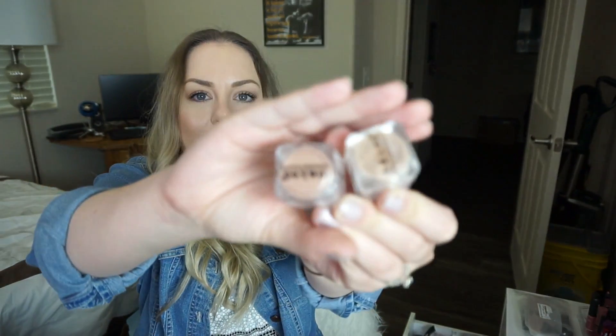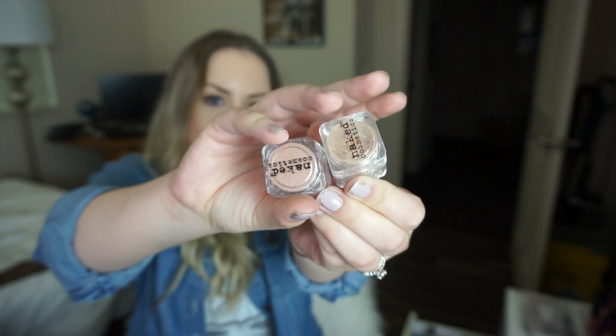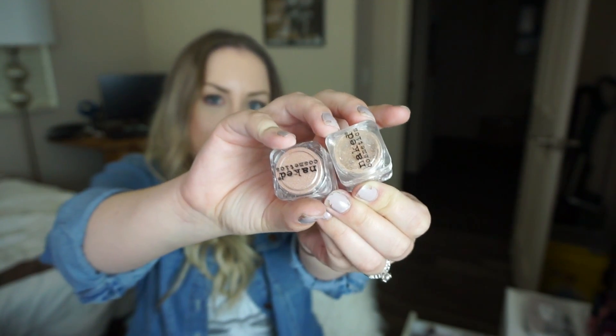Next is a Naked Cosmetics pigment in Desert Sunset. I already have one from them — Sierra Nevada — and comparing them, Desert Sunset is definitely more copper-toned than Sierra Nevada. I like these little stacks and I'm excited to try this one out.